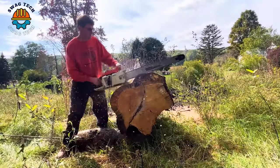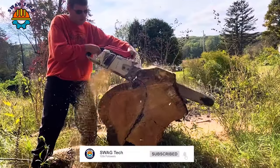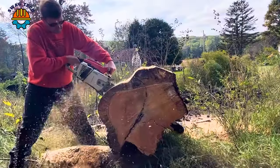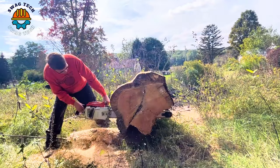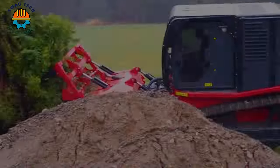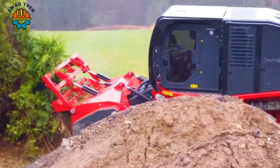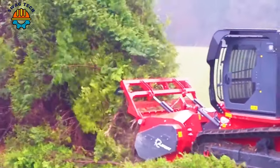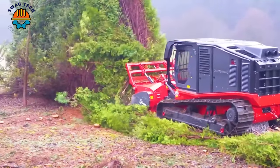With a powerful 111cc engine and 8 horsepower, the Stihl 075AV chainsaw easily tackles demanding and highly precise forestry jobs. Advanced tree clearers are designed for efficiency and precision — with a powerful 800-horsepower engine and a working width of up to 3 meters, this giant machine quickly clears large areas of vegetation and trees.